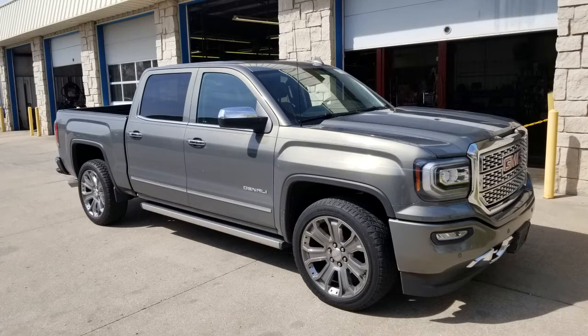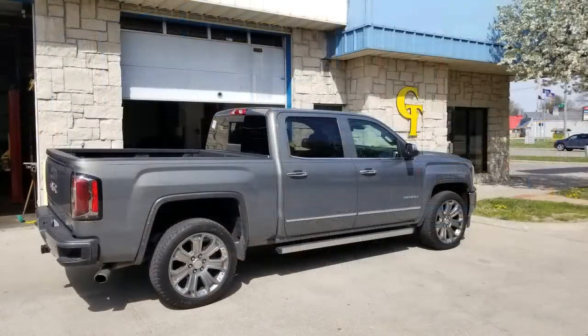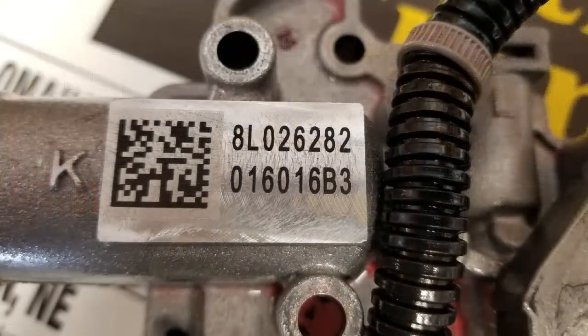This one specifically is the 8L90 transmission. The transmissions on these typically have a QR code located either on the valve body or on the transmission case itself.